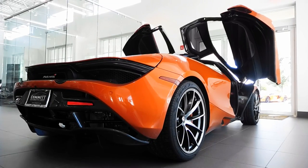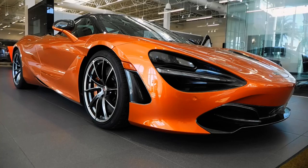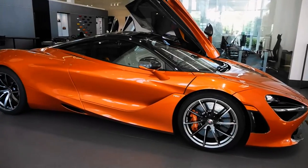The McLaren 720S introduces the second generation of the McLaren Super Series. It replaces the 650S and shows off the new design language for McLaren's future cars. The car has many things, but above all, it is a masterpiece.